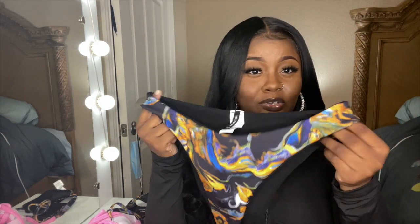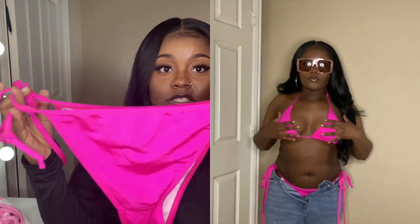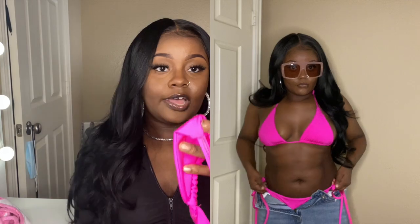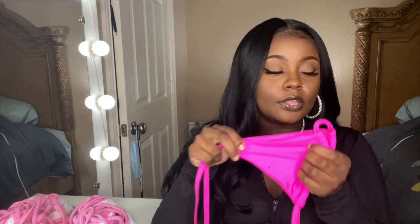I got everything in a size 8 in this haul. Next up is the basic bikini set in fuchsia — bright pink. It comes separately but it's about six dollars a piece, so twelve dollars together. It's a two-piece string set — the bottom has full coverage in the back, and the top is a string top with a little triangle bralette. I love bright colors in the summer, especially on my skin. So freaking cute.